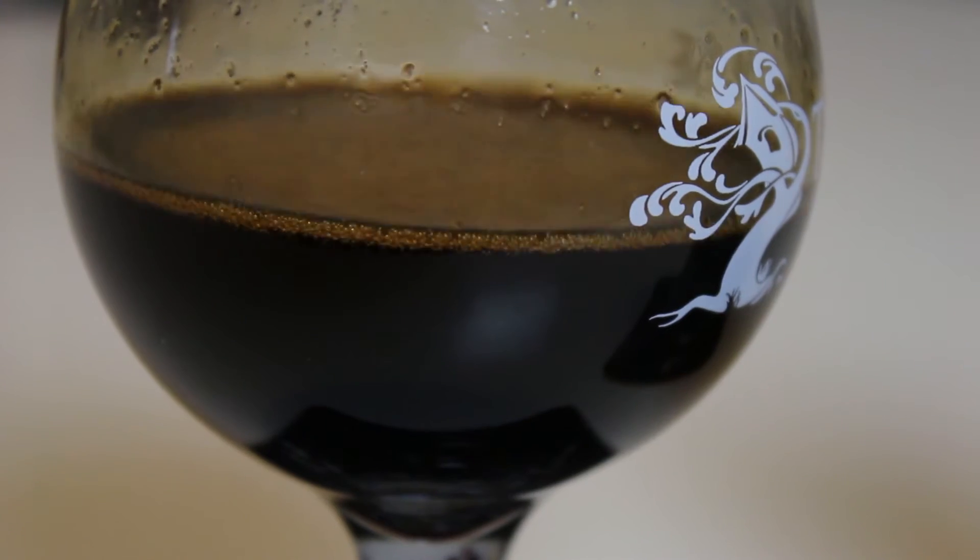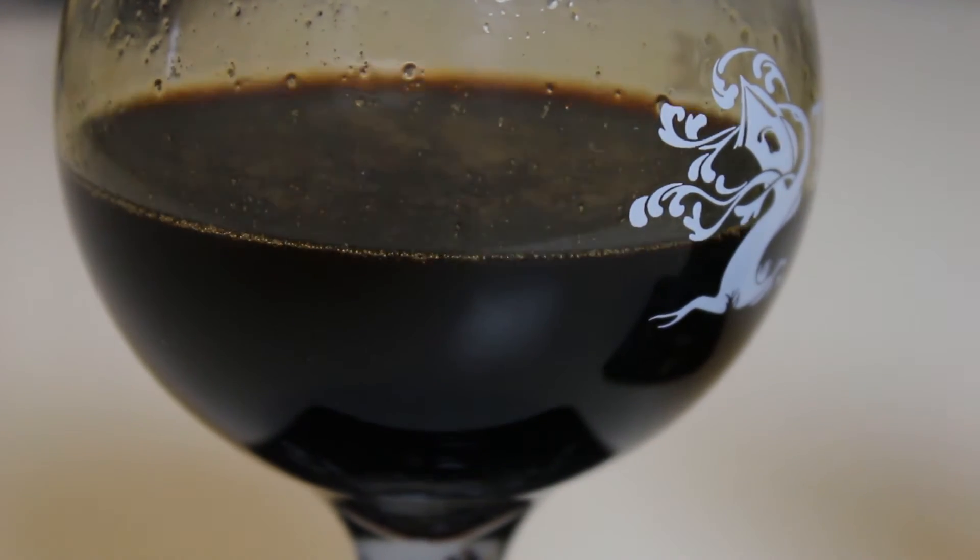We know that certainly because it's imported by a German company, and in Germany you have to declare everything — if you have extracts, you have to declare it. Look at that head — it's just gone. When we poured it, it fizzed up a little bit with a brown head, but it's so chunky, kind of like coconut bits. It's a mixture of oil and leftover bits from the ingredients — super thick looking, pitch black, no head.